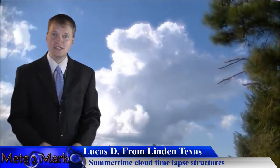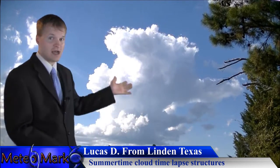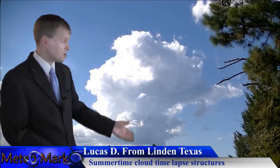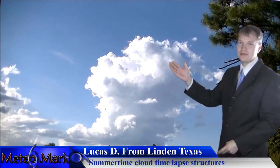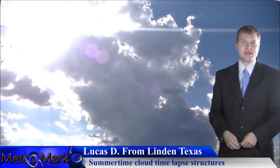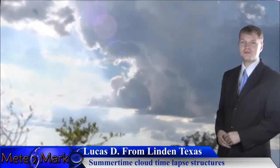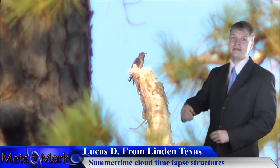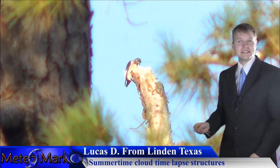Now a look at Lucas D from Linden, Texas, with a really nice video he sent in. Unfortunately I cannot include the sound because it features a song — a very good song at that — but look at the cloud structures across Linden, Texas, showing off some beautiful cloud structures from this summer. Thank you, Lucas — I'm enjoying this video and will continue to show little snippets from it over the next several days.